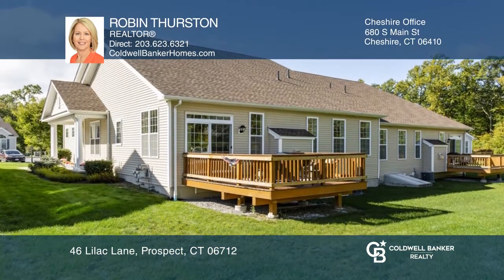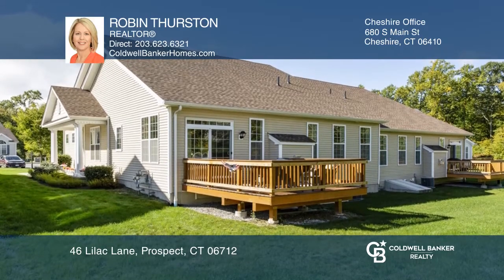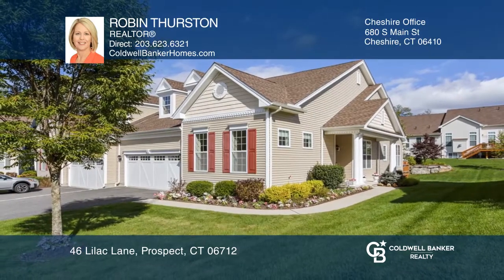Enjoy a carefree and active lifestyle at 46 Lilac Lane. Invest in your future by calling Robin Thurston today.